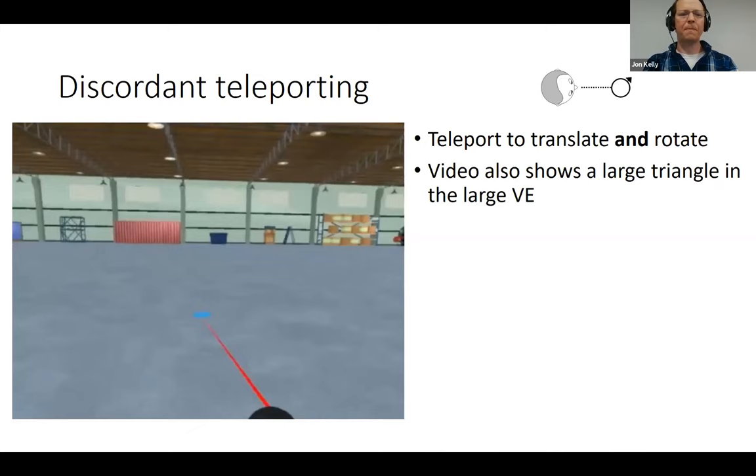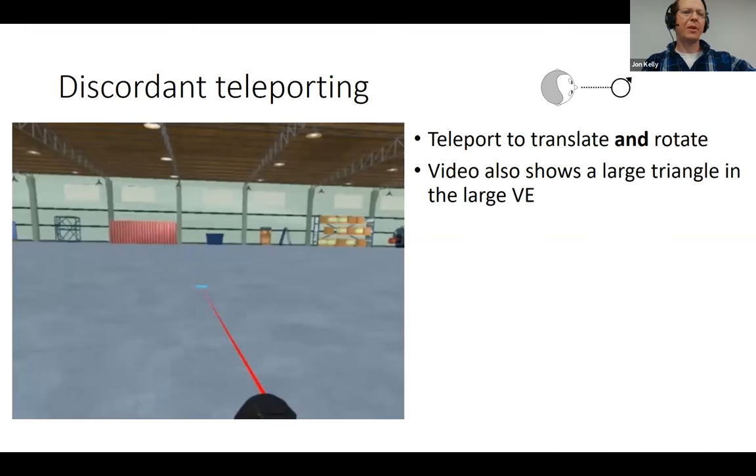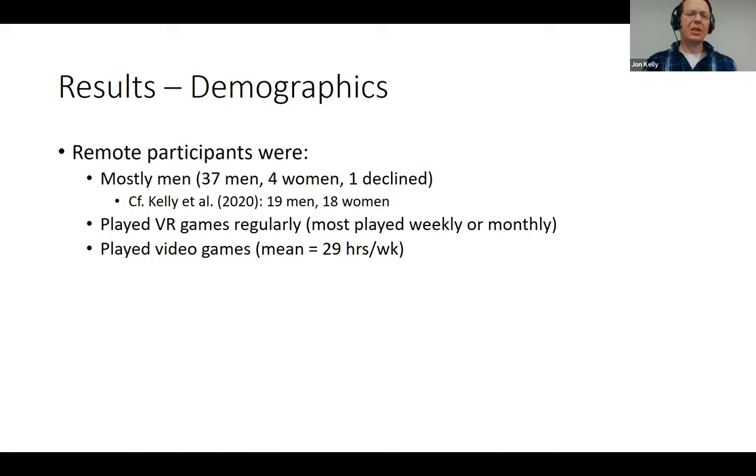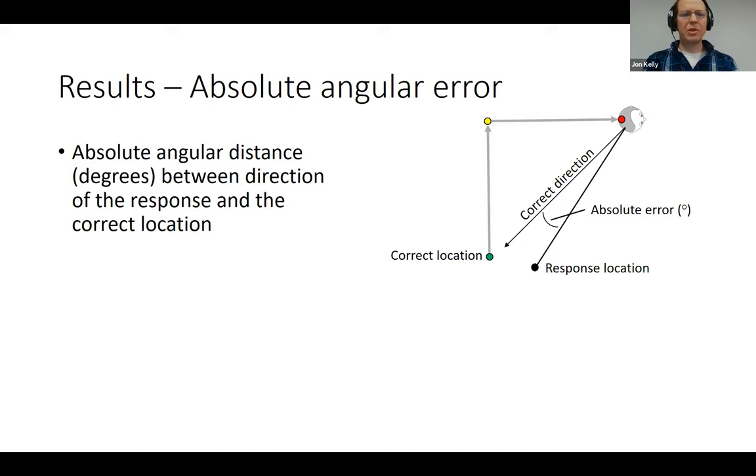Remote participants were mostly men — 37 men, 4 women, 1 declined to state — contrasting with lab participants who were 19 men and 18 women. Remote participants played VR games regularly, mostly weekly. They also played video games an average of 29 hours a week. Performance is presented in terms of absolute angular error: the absolute distance between the direction of their response and the direction of the correct location.